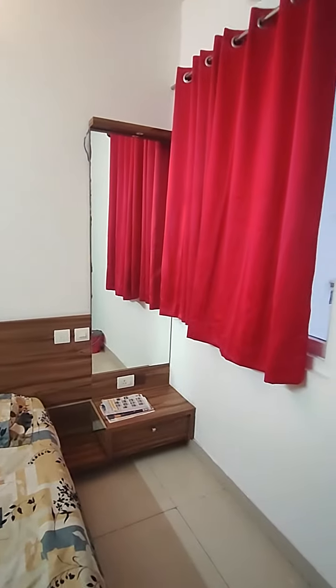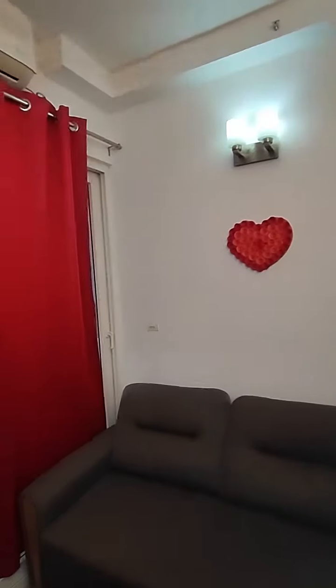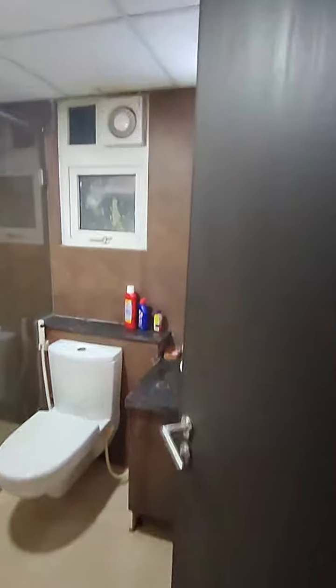This is your TV unit and dressing table. There's one Whirlpool air conditioner in the bedroom and one in the living room. This is your attached bathroom.